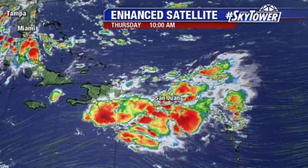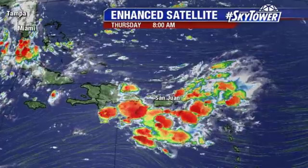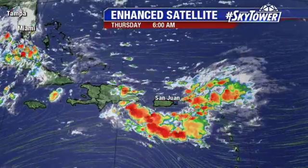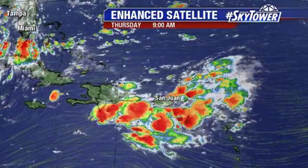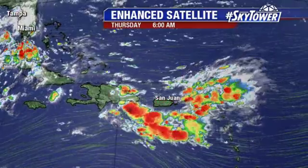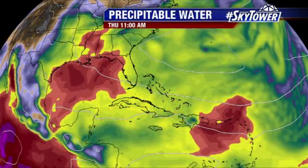This is heading basically towards Florida, and over the past couple of days, the European model has been picking up on this system, saying maybe this will become a tropical depression as it heads towards Florida. The GFS model said no, this is going to basically stay a tropical wave. Now the European has backed off on that and is coming in line with what the GFS is saying. But it really doesn't matter whether this is a tropical depression or just a tropical wave — essentially the forecast is the same, and that is just a bunch of rain heading towards the state.